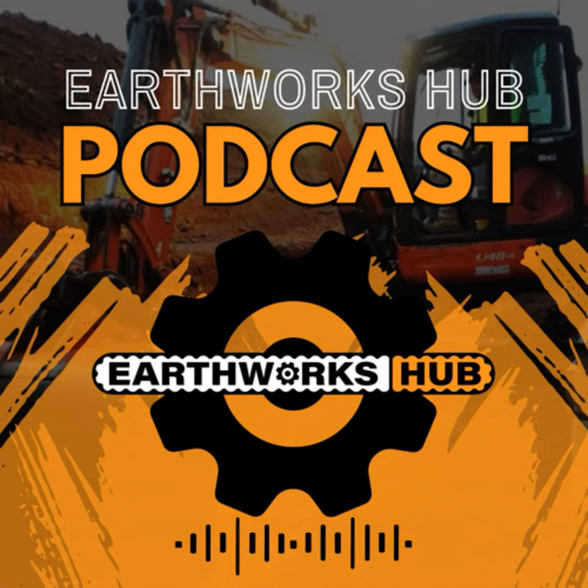Hello and welcome to another episode of Earthworks Hub. I'm your host Ivan Olvik. Today we're going to be talking about automation and in particular machine control. A lot of people have different terms for it — they call it GPS, machine control, all these sort of things. So today we're going to clear up some of that stuff. We're going to talk about what it is, the benefits of it, the future. And I have someone here from C.R. Kennedy that's going to explain everything for us.